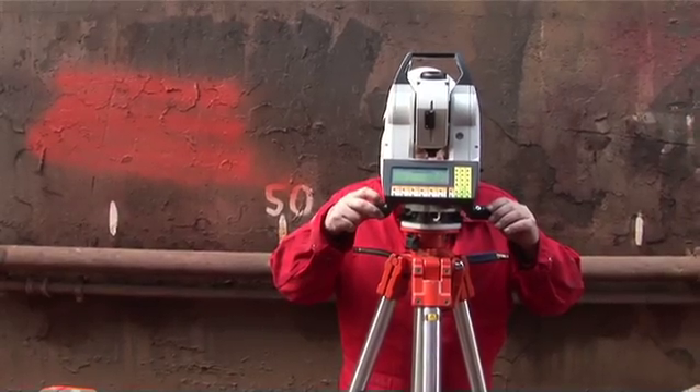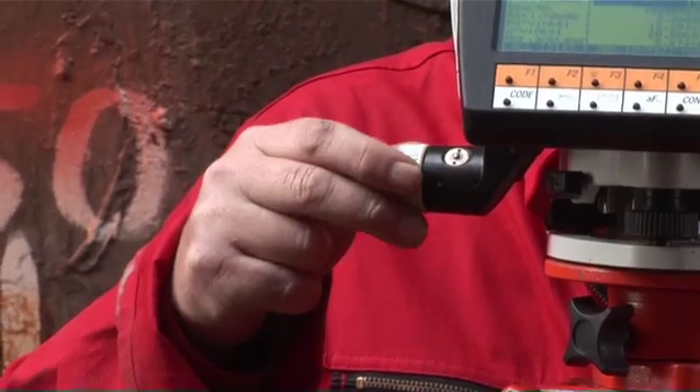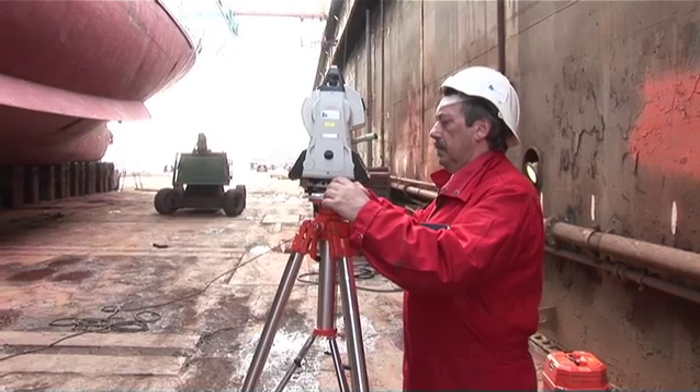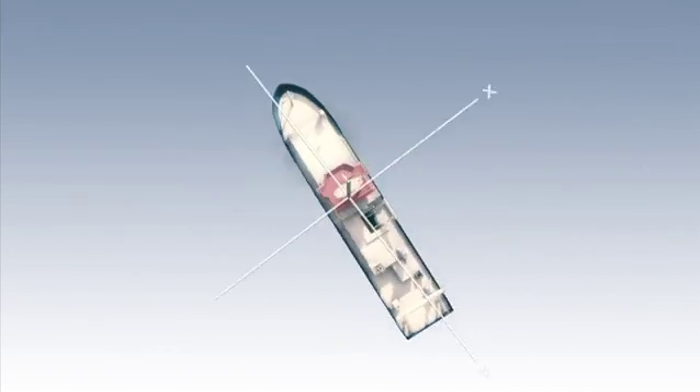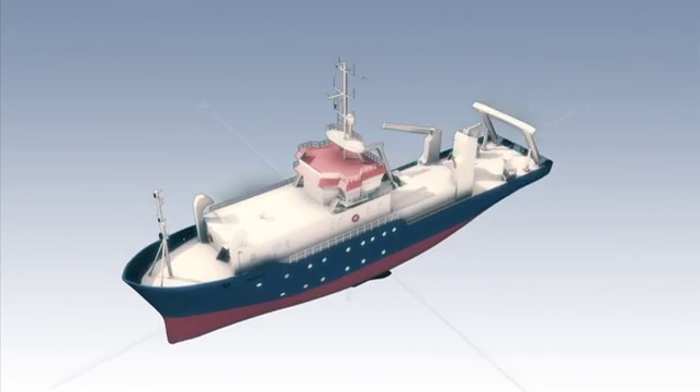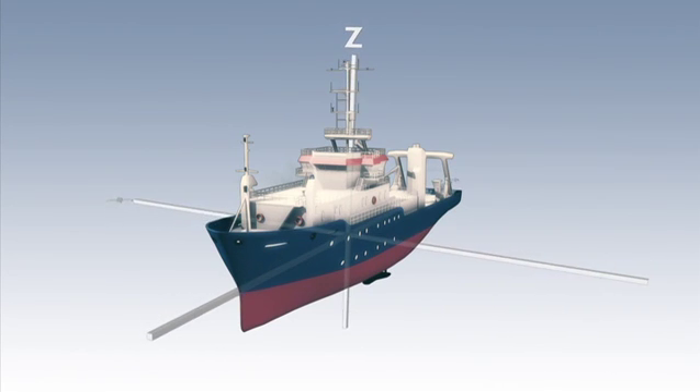For an optimal mapping result, a recognized vendor of geodetic services should accurately measure all installed sensors. The vendor establishes a reference plane and a reference point, and all sensors are measured in X, Y, Z coordinates according to the reference plane and point.